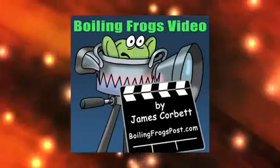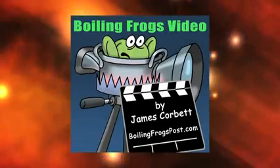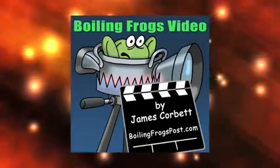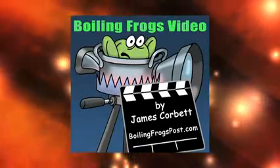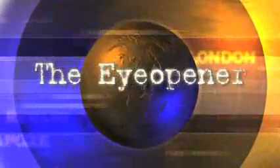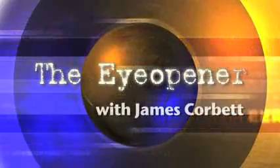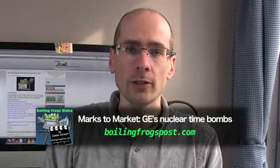The following is an excerpt from this week's Eye-Opener Report. The full report is now available for viewing by subscribers of BoilingFrogsPost.com. This report will be made available to the general public in three weeks' time. Welcome. This is James Corbett of the Corbett Report with your Eye-Opener Report for BoilingFrogsPost.com.